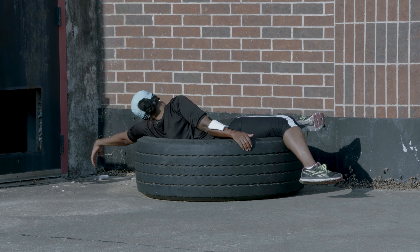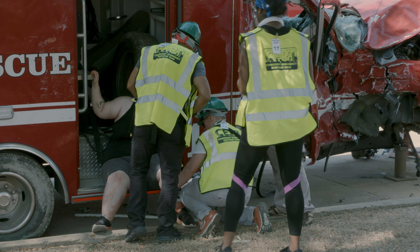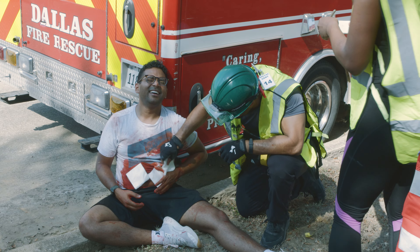We recruit victim volunteers, make them up with disaster makeup, and design a realistic disaster scenario.